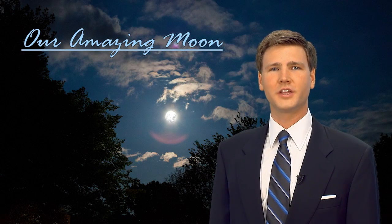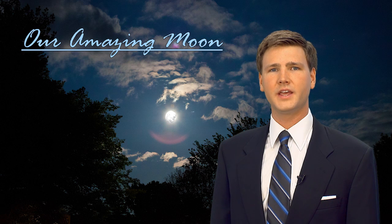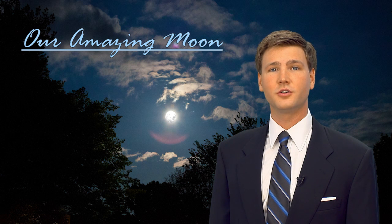In the book of Genesis, we're told that God created the moon on the fourth day to be for light in the firmament of the heaven. It was also to be for signs, seasons, days, and years.